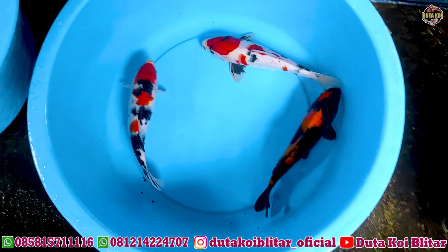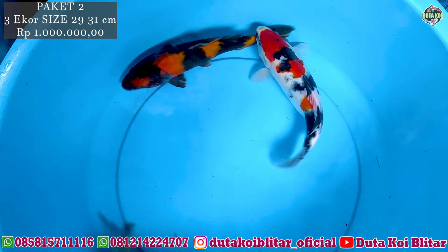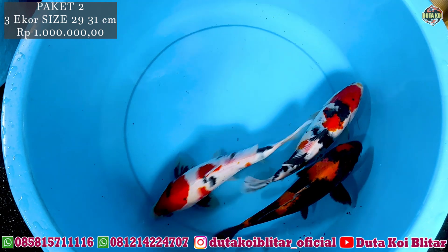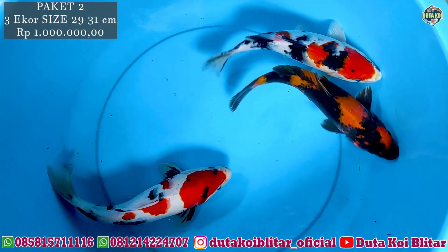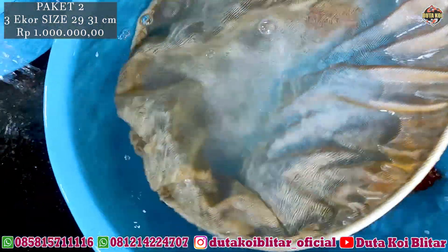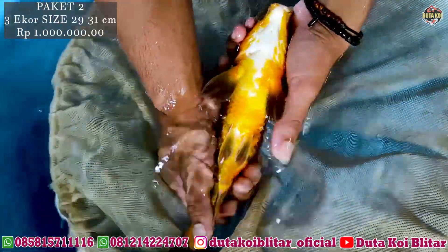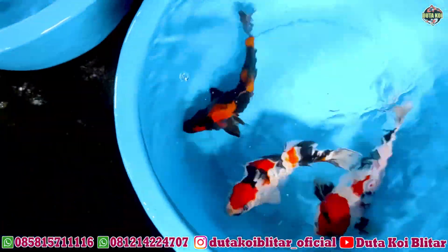Lanjut lagi Pak, yang selanjutnya masih sama tiga ekor. Jenisnya ada soa sama utsuri, ukurannya 29-31 cm. Untuk paket tiga ekor harga masih sama 1 juta rupiah. Coba kita sepil utsuri-nya dulu, satu ekor. Kebanyakan orang utsuri kita lihat dari perutnya, tembus perut apa nggak. Nah, ini untuk bagian perutnya bagus, tembus. Ini loh, utsuri. Tiga ekor, satu juta.